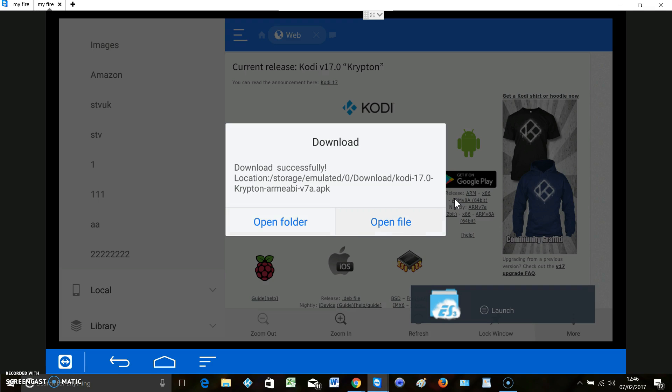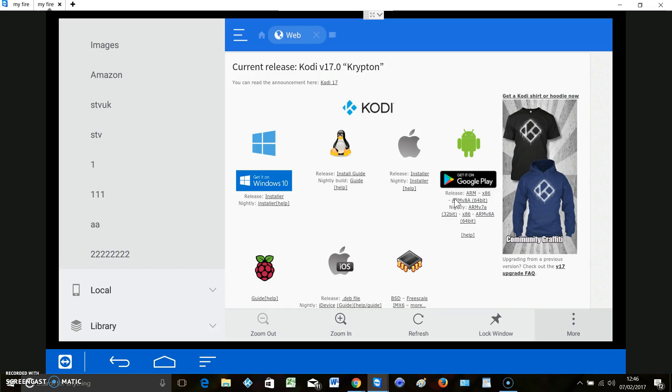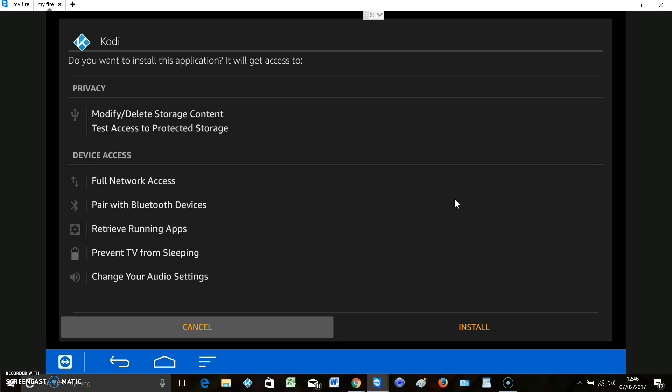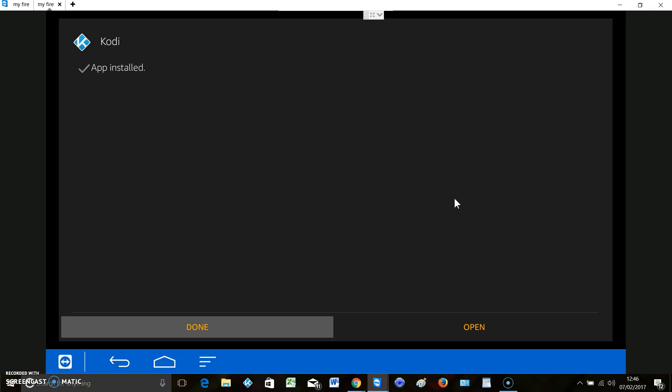There we go. Now we just want to open file. And again we want to install. And finally install again. That's pretty simple - I've shown you two different ways to do that in less than seven minutes. If you can't do it we're happy to help, but we will be charging for remote support calls to do this, because it's pretty simple and perfectly easy to do yourself.